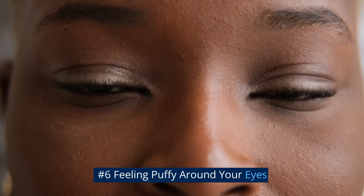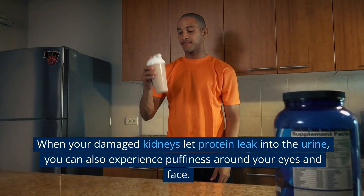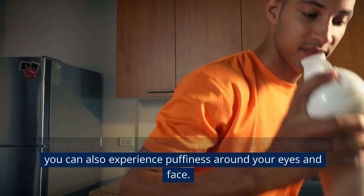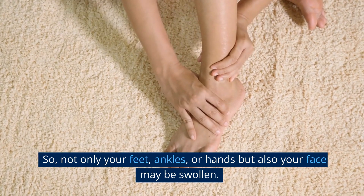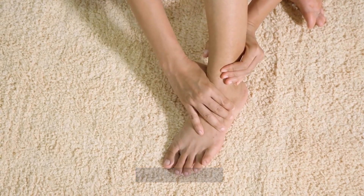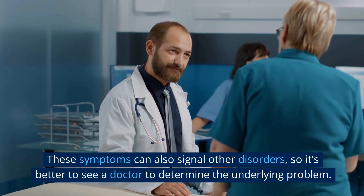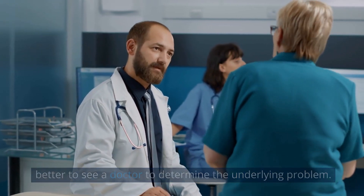Number 6: Feeling Puffy Around Your Eyes. When your damaged kidneys let protein leak into the urine, you can also experience puffiness around your eyes and face. So not only your feet, ankles, or hands but also your face may be swollen. These symptoms can also signal other disorders, so it's better to see a doctor to determine the underlying problem.